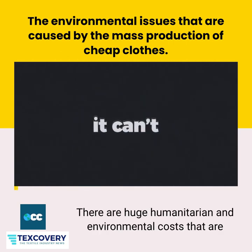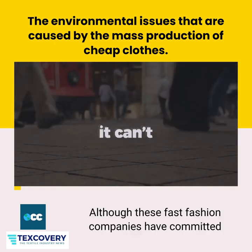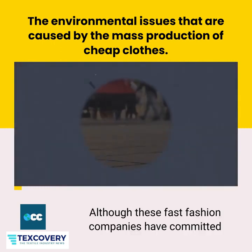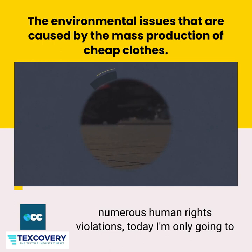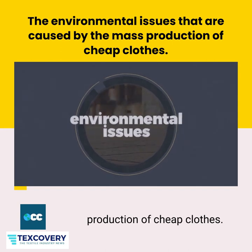It can't. There are huge humanitarian and environmental costs that are hidden by an inexpensive price tag. Although these fast fashion companies have committed numerous human rights violations, today I'm only going to look at the environmental issues that are caused by the mass production of cheap clothes.